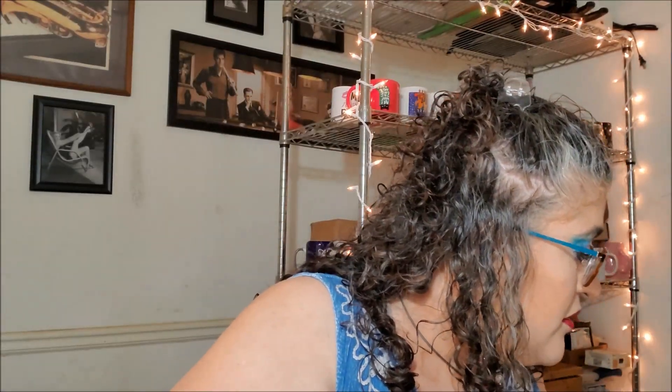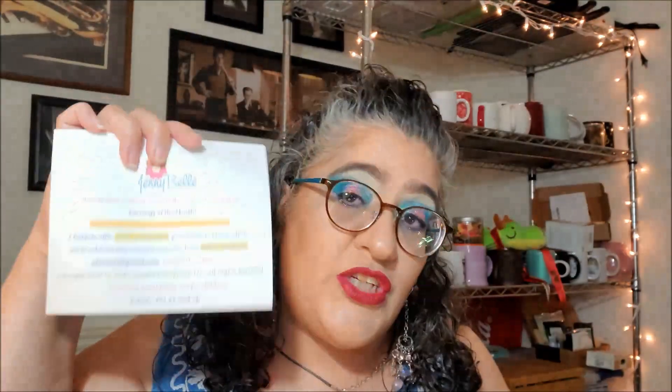On the very bottom, before we get to our earrings, we have her usual card that talks about the subscription. Basically, earrings of the month — you get 100% satisfaction guarantee. Email her to address any concern before giving feedback. Her email is jennybell at cratejoy.com. It contains small parts, not for children, and retails for $21.95 and up. She sends this in every single box.